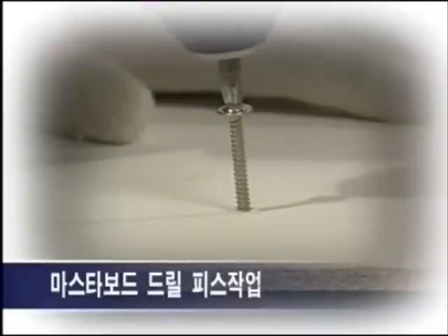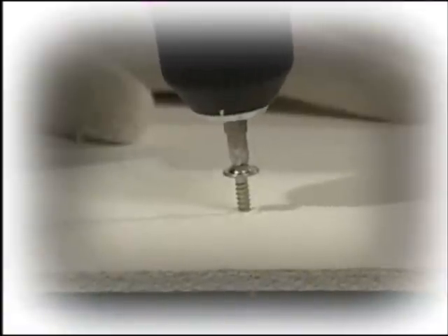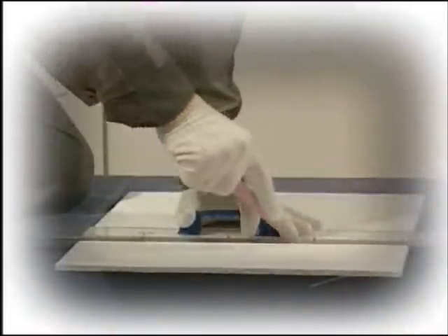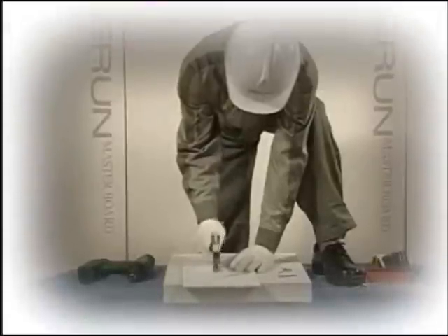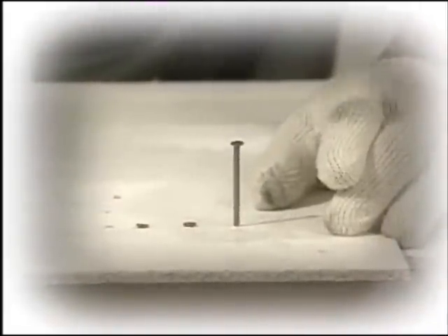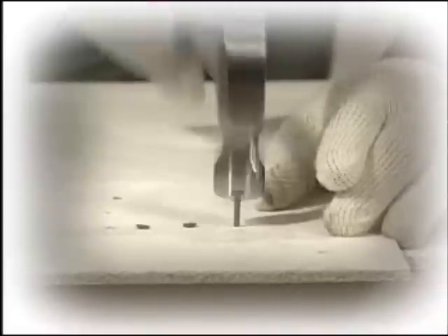Drilling is also easy. Sandpapering can be done easily, in one hour. Now installation is simple with Eeroom board. Work efficiency is maximized as well. Hammering nails is also easy, and Eeroom board can be easily drilled.